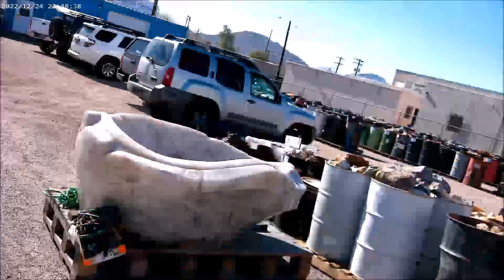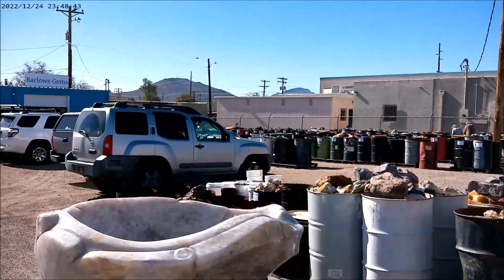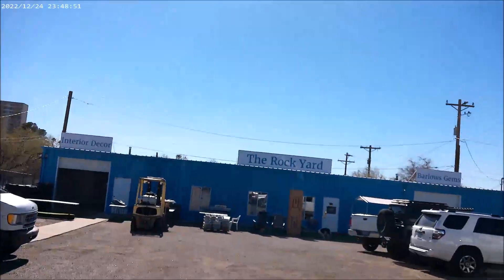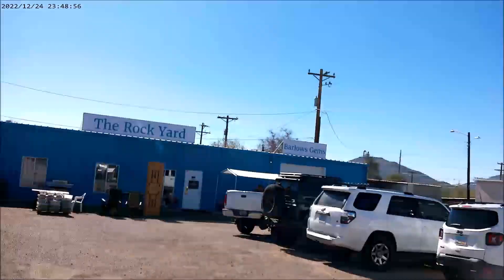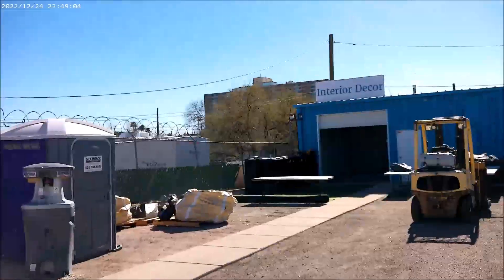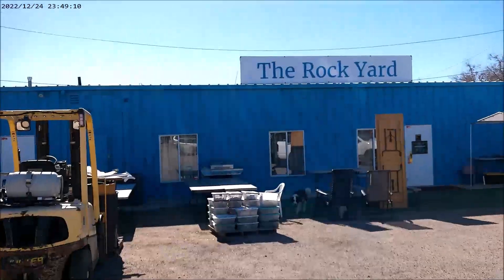Hi, I'm Don Martin from Tucson Mineral Mile. We're back here at the Rock Yard. There's a whole lot of people here today, perusing minerals in the bins and some of these large drums. They already have their signs up — it's interior decor, Barlow's Gems, and the Rock Yard.